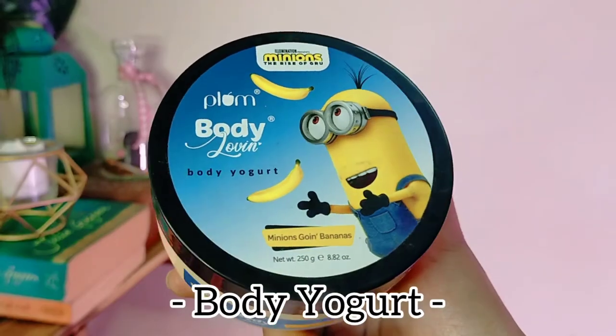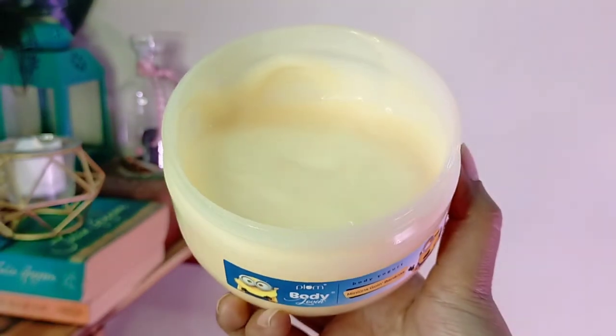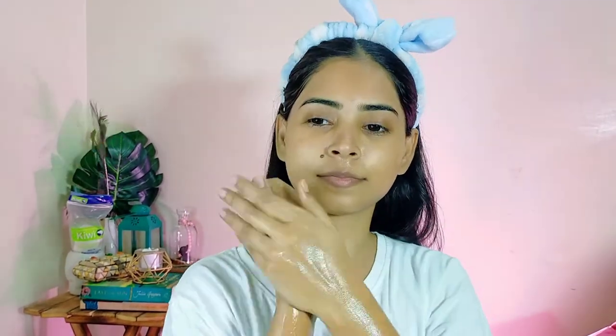For the body I am using this Plum Body Loving Ka Body Yogurt in the variant banana. It is really good in giving the hydration the body requires, and the smell is of course really really good.